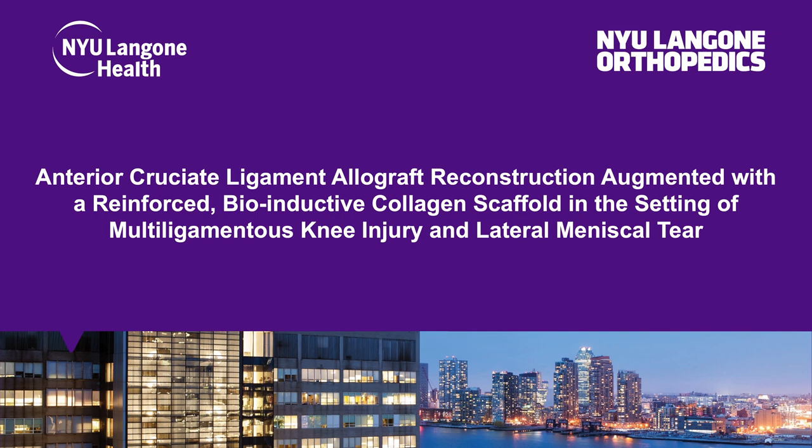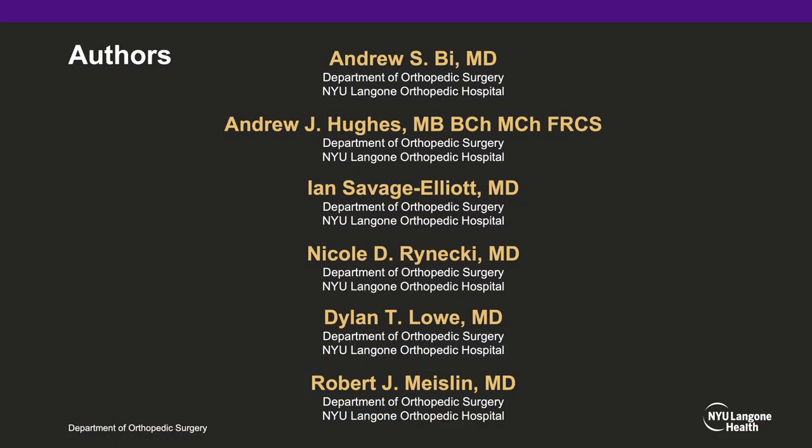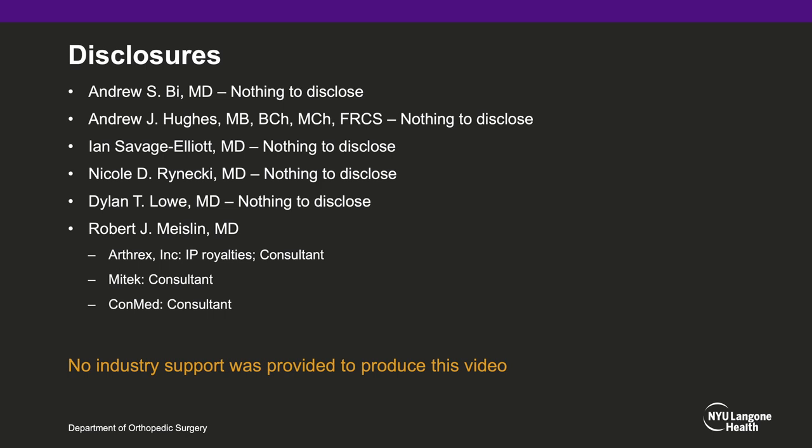Hello, my name is Andrew B. from NYU Langone Orthopedics. Today we'll be presenting our case on anterior cruciate ligament allograft reconstruction, augmented with a reinforced bioinductive collagen scaffold in the setting of a multiligamentous knee injury and lateral meniscal tear. These are my co-authors, and these are our disclosures. No industry support was provided to produce this video.